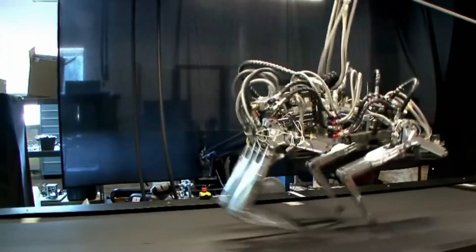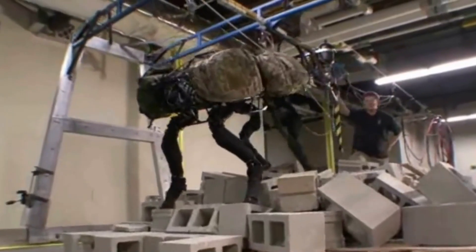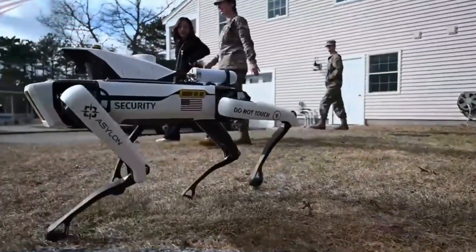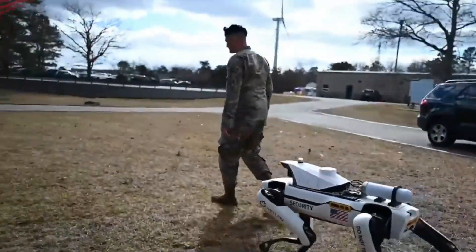For now, the development and improvement of this robot are still ongoing. However, the US army may soon have four-legged soldiers in a short time from now.